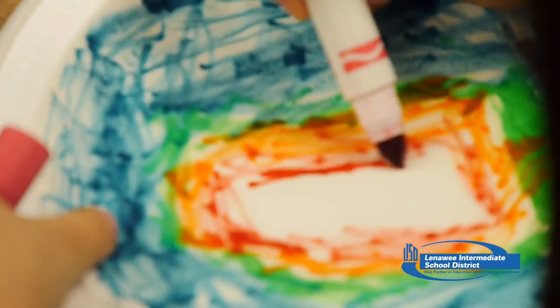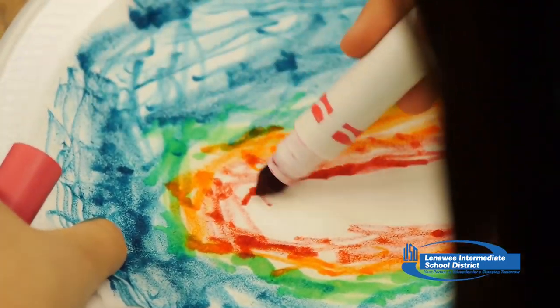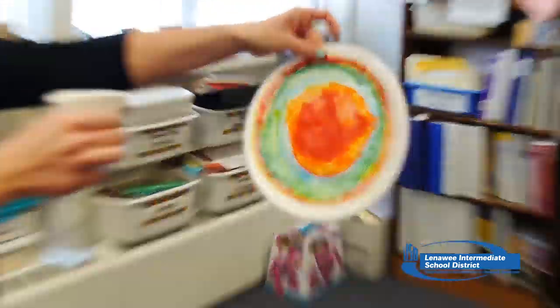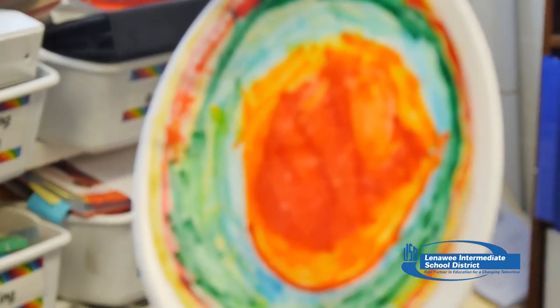We always have a theme for reading month. We've done cowboy themes and space themes and all kinds of themes, and we try to have fun things for them to do throughout the month. Our reading theme for March is 'Reading is Groovy.' So we decided to make a peace sign to go along with our reading theme, and we made it by making a colorful coffee filter.